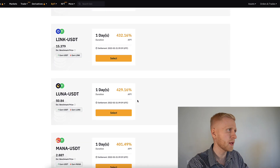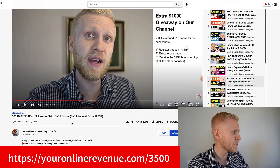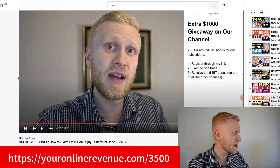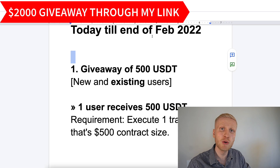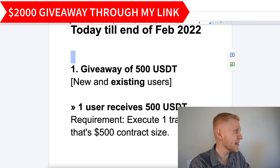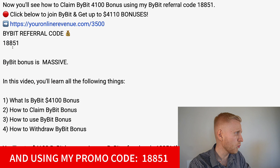I will show you this in a moment, but first, if you are not yet a member of Bybit, I will leave you a link in the description. That will give you up to $4,100 worth of bonuses, and we also have special giveaways for people who sign up to Bybit using my link and promo code 18851 on Bybit.